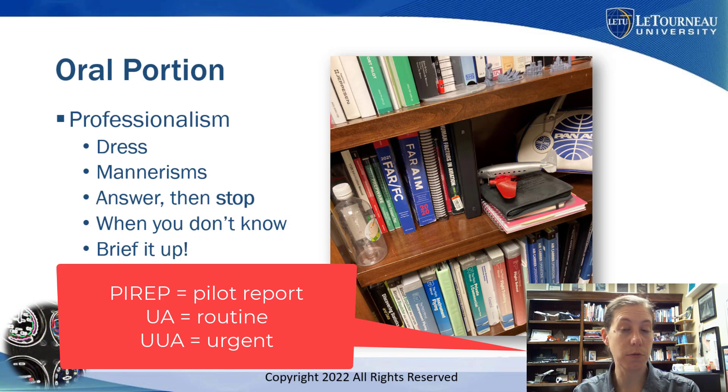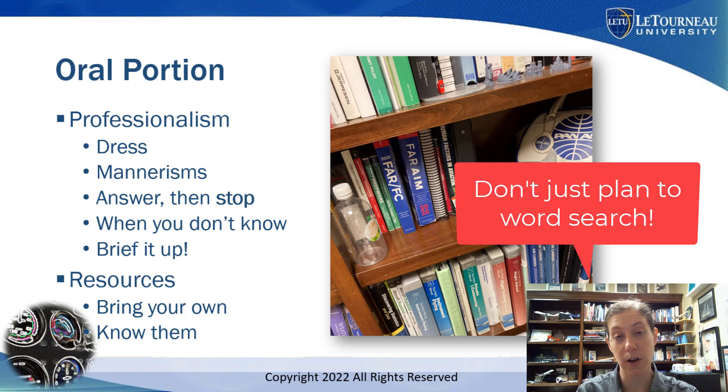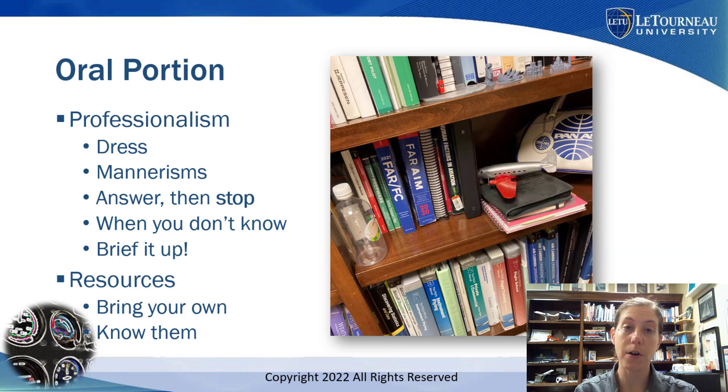Bring your own resources, but one word of caution: do not just bring a Kindle book or PDF and expect to word search during the checkride. You need to know where to look things up, whether paper or electronic — not just using the word search function. DPEs aren't stupid; they can see if you don't know where to look. Take the time to be familiar enough with your resources so you can look things up efficiently.